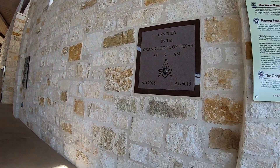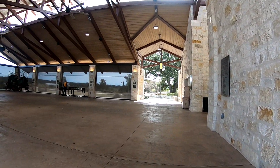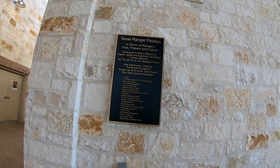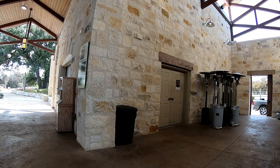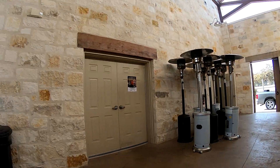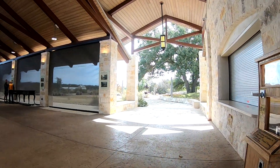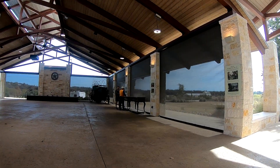This is the building here for the Texas Ranger Memorial. They got a nice big building. Restrooms — it's kind of an open-air place. They have a few exhibits set up in there and some gentlemen there to talk to you about it all and visit with you.